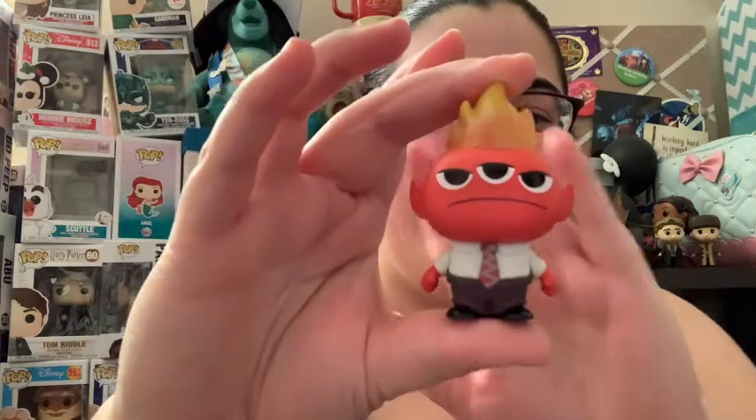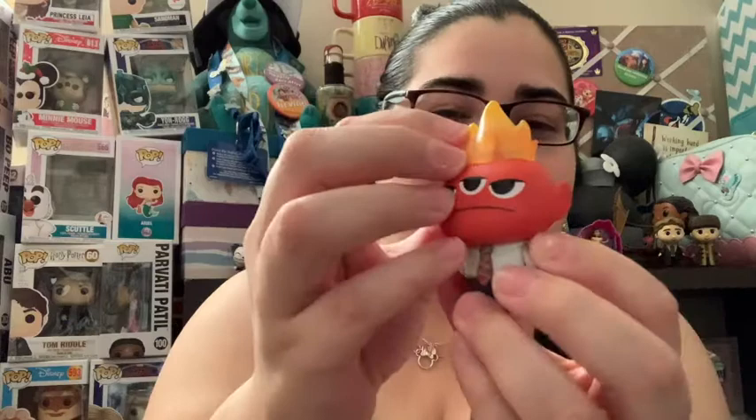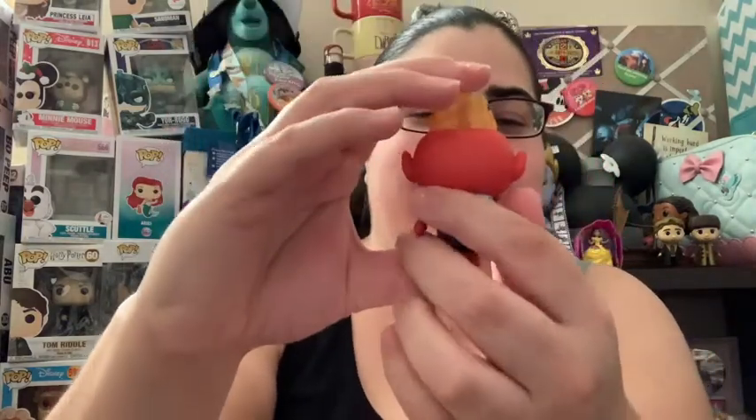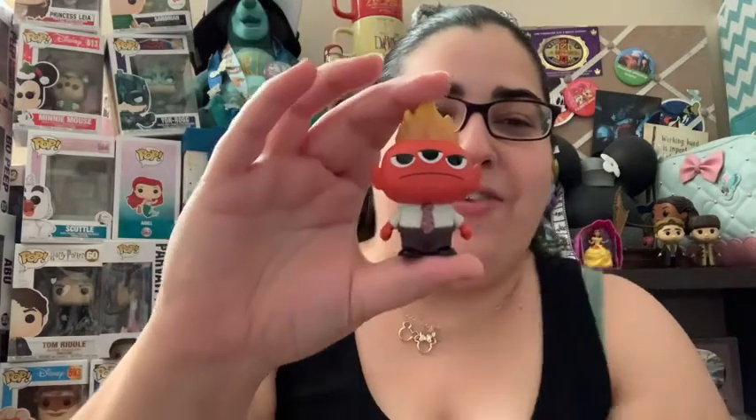Hopefully we end on a good one — something new. Please let it be something new. It is new, and it's Anger! I love Anger! You can see his antenna right in the back and the fire. Oh, I love Anger!